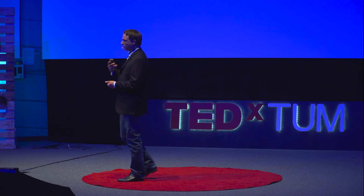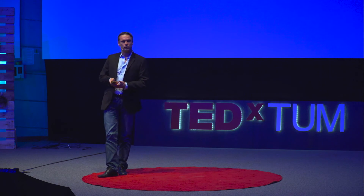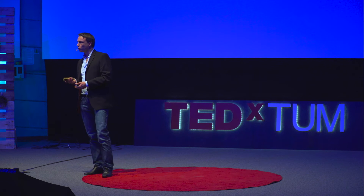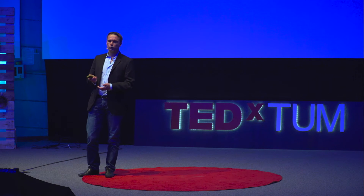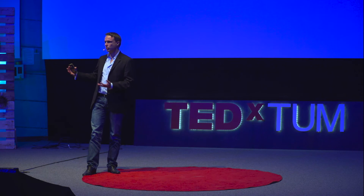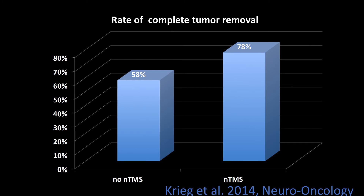Three years ago, we did a study in which we analyzed patients who came to our department for a second opinion because they were told their tumor was not removable. Out of 51 patients, we operated on 47. 74% of those had complete tumor resection. None of the patients with their first brain surgery in our department had any new deficit, although they were told they had a high risk and shouldn't be operated on. In another study, we compared patients operated on without preoperative TMS data to those with TMS data, and the rate of complete tumor removal increased from 58% to 78%.